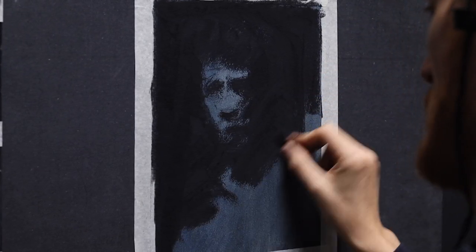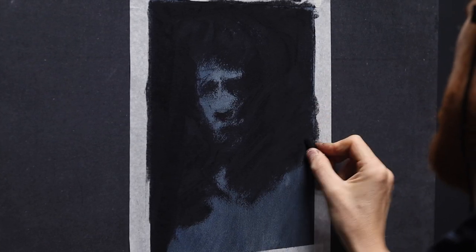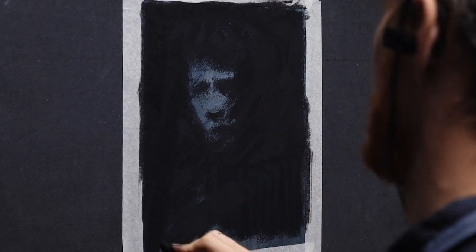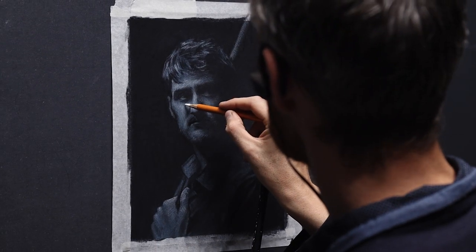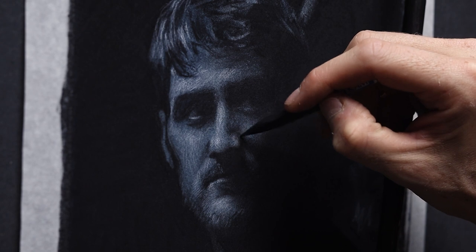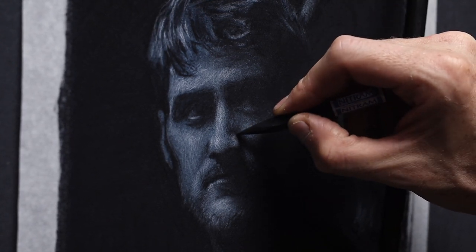Believe it or not, beginners and experienced artists face the same difficulties — the same proportion issues, the same problems of eyes being too close, too far apart, too high or too low, incorrect nose angle, etc. The only difference is that skilled artists know how to identify mistakes and fix them easily, almost instantly, so it looks as if they never had any difficulty in the first place.